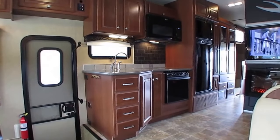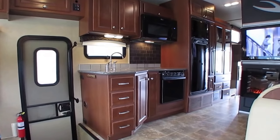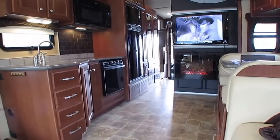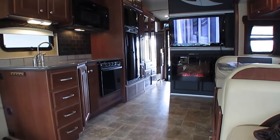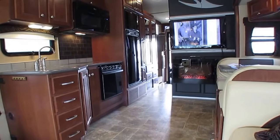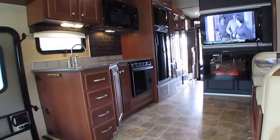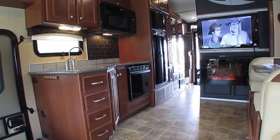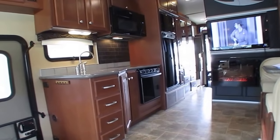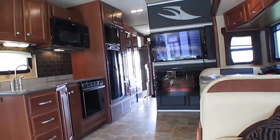$99,900 — we'll trade for pretty much anything of value. If you want a price on option B, contact my sales department and they'll get you a haggle-free price. Come look at it, inspect it, drive it, then decide option A or B. I love this motorhome — this is something anybody can enjoy, whether you need a toy hauler or not.